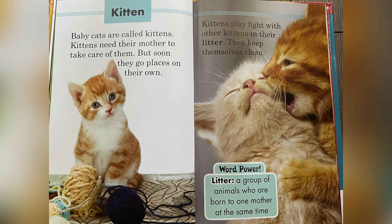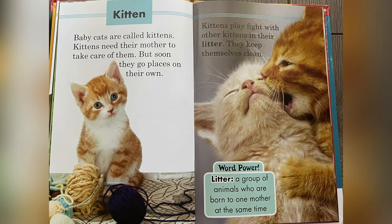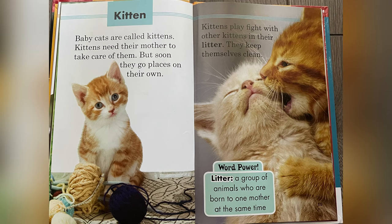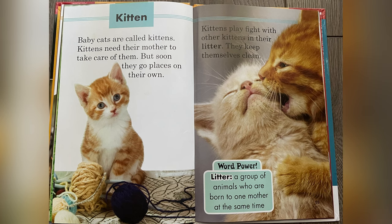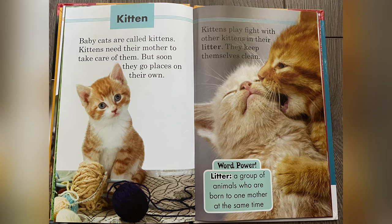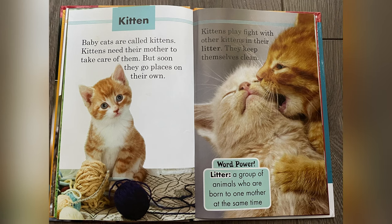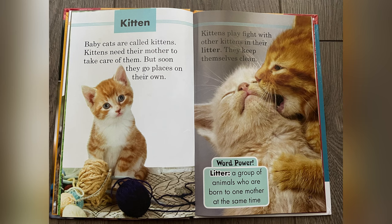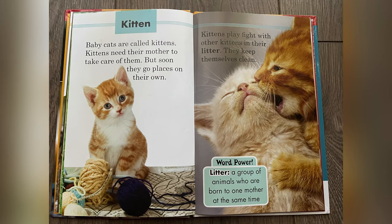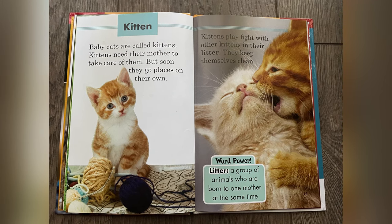Kitten. Baby cats are called kittens. Kittens need their mother to take care of them. But soon, they go places on their own. Kittens play fight with other kittens in their litter. They keep themselves clean. Word power: litter — a group of animals who are born to one mother at the same time.